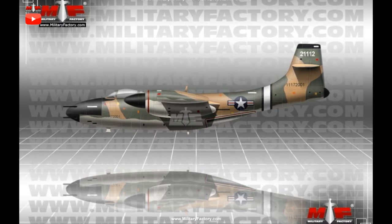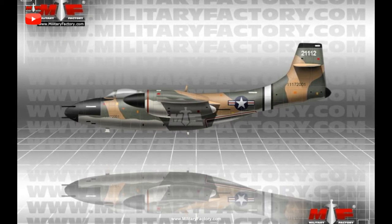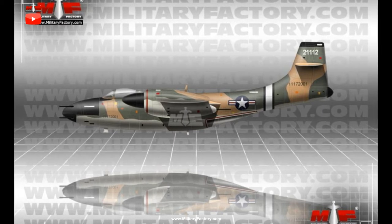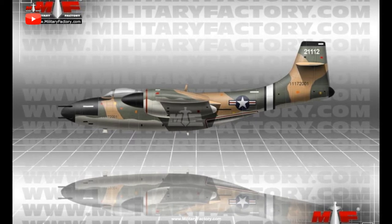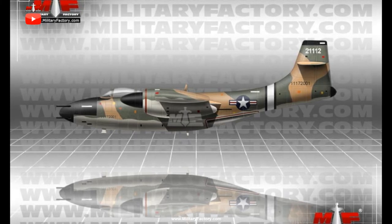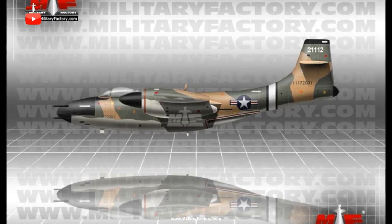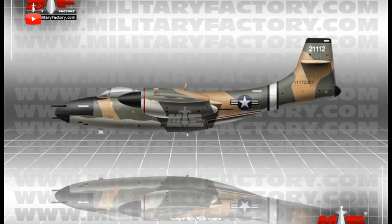Bell joined others in submitting possible designs for review, and their offering came in the form of the D-36. Engineers elected for a high-winged monoplane form which sat the cockpit after the short nose cone but ahead of the wing mainplanes. The wing mainplanes would house nearly all of the proposed fuel stores, allowing the fuselage section to contain all other mission-pertinent components including armament, crew spaces, radar, and avionics.